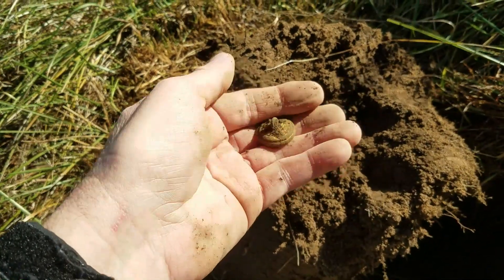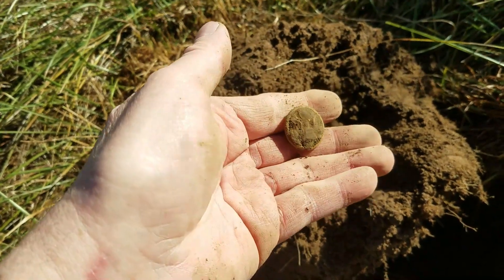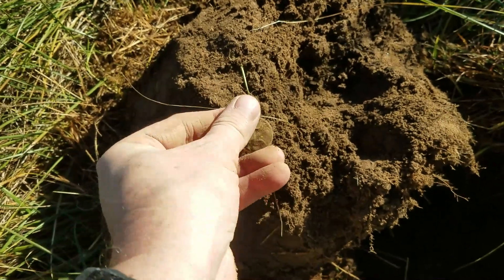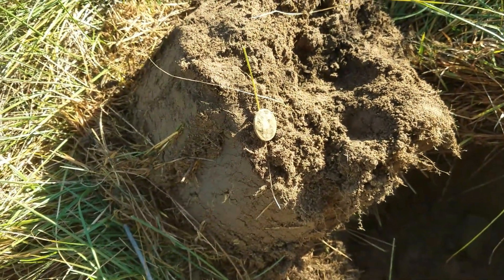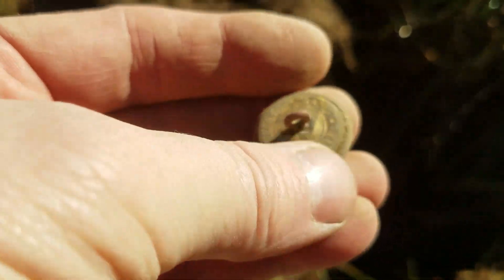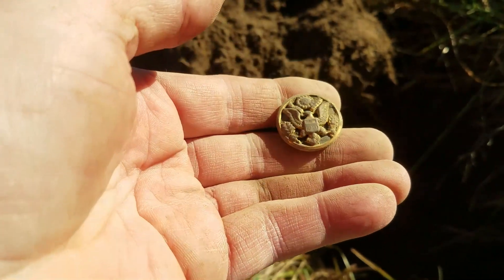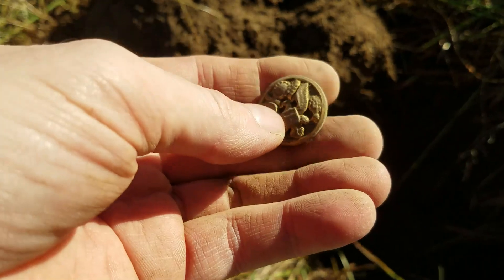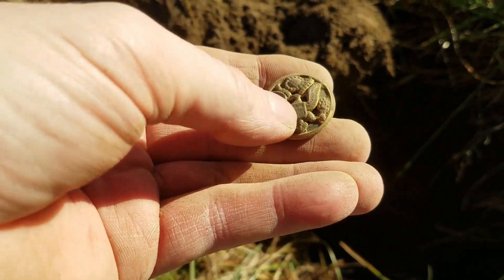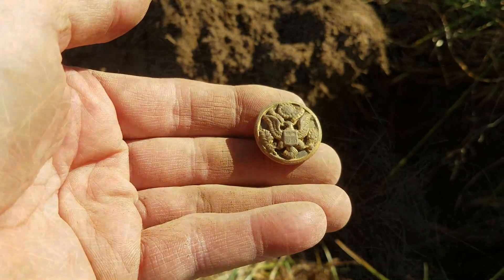Nice. Good job guys, helping me out there. That's a nice one. I'm going to clean this one up real quick off camera so we can take a peek and see how good this one looks too. And again, this one cleaned up really nice too. Check that out — nice. Lots of gilt left on it. Beautiful button. I wonder why there's so many of these out here. Let's keep going though. Good job, guys. Thanks for helping out.